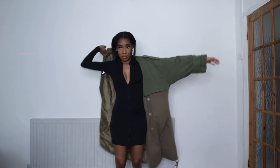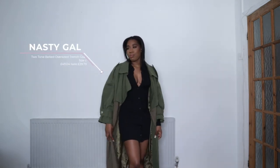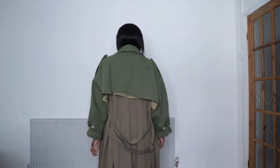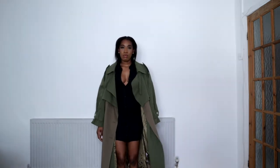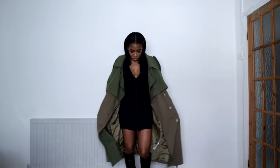Everyone owns a little black dress, and this style was very popular. I wanted to show you guys how you can still wear your dresses in autumn fall — I literally just paired it with a trench coat. Trench coats are the easiest way to dress an outfit up for the colder seasons, so I paired it with these knee-high boots.